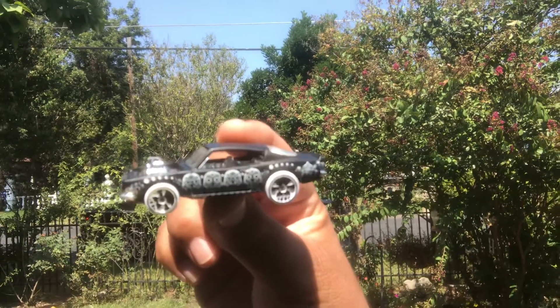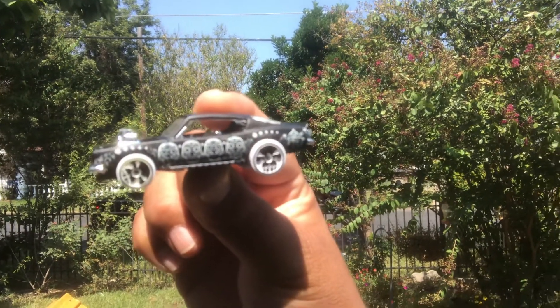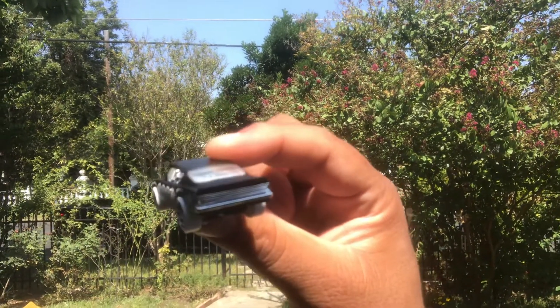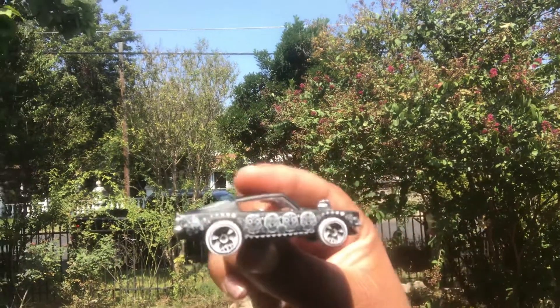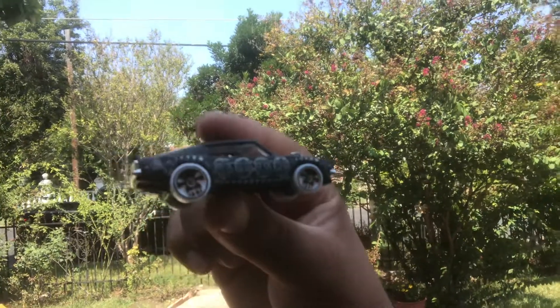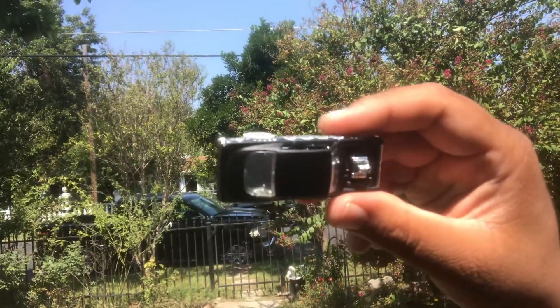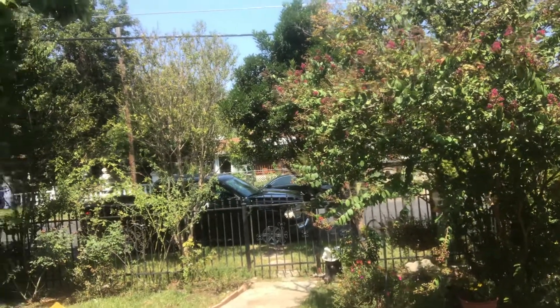I do apologize for the pause in between the cars. Definitely digging this set. This is my favorite paint job out of all of them, because it just has like a matted paint job. It's super cool. That one's fly as hell.